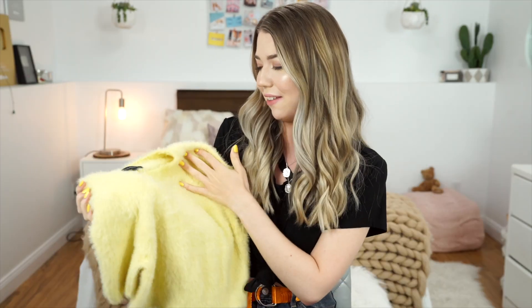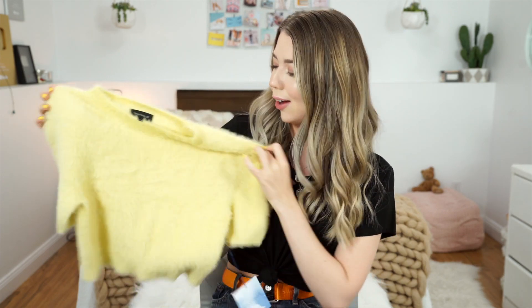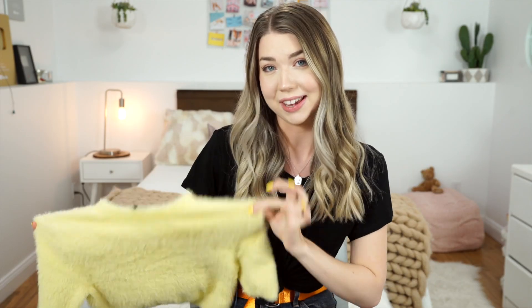Next I got this yellow t-shirt sweater kind of thing. This is definitely up my alley — I'm excited about this. I love getting solid colored shirts like this and it's so cute for the winter. It's really soft and cozy. I'm picturing it with a yellow scrunchie and yellow sneakers with jeans — definitely gonna do some cute monochromatic looks with this.